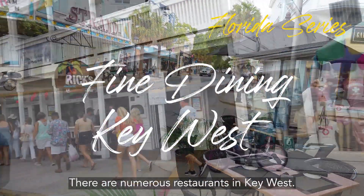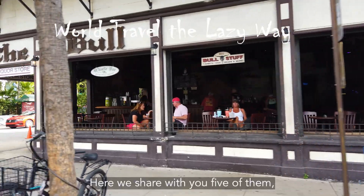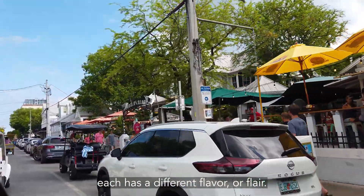There are numerous restaurants in Key West. Nobody can eat at them all. Here we share with you five of them. Each has a different flavor or flair.